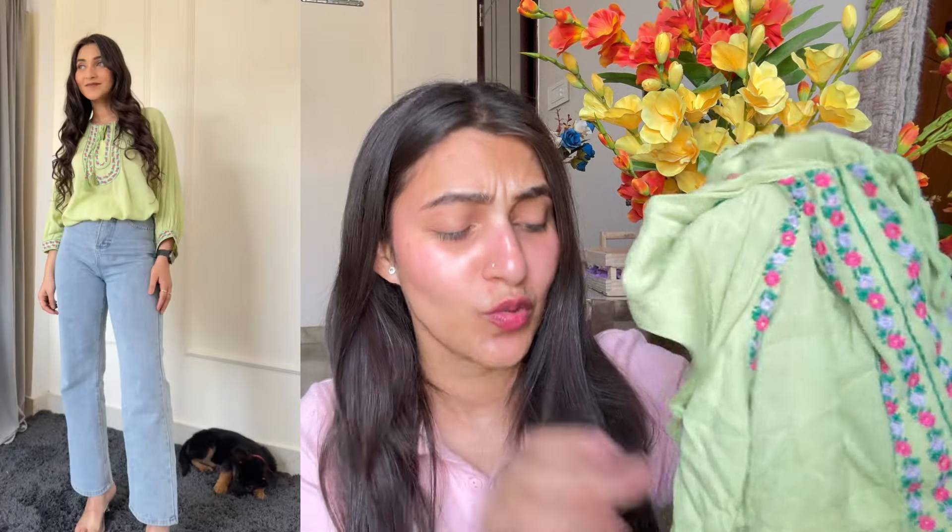I have purchased two to three things from this brand and shared them in my last haul, but I'm showing them again. This fabric is also cotton — very soft. You can see embroidery work done on the neck, and the sleeves are in balloon style. In summers, baggy clothes are very comfortable. You can wear this to the office, college, or the market.